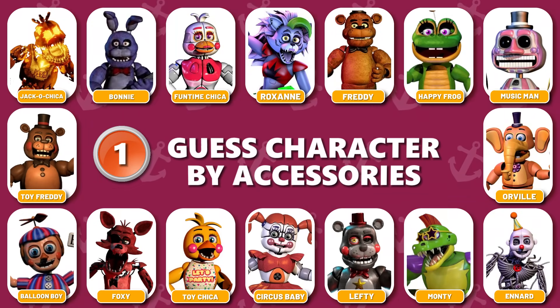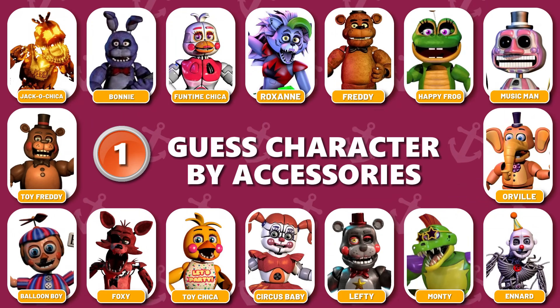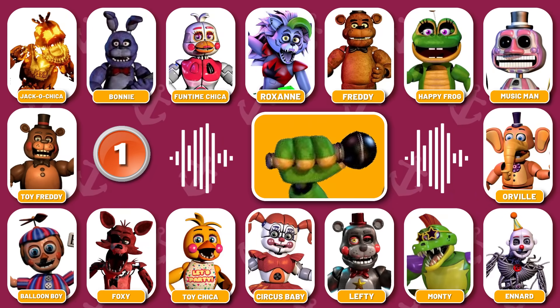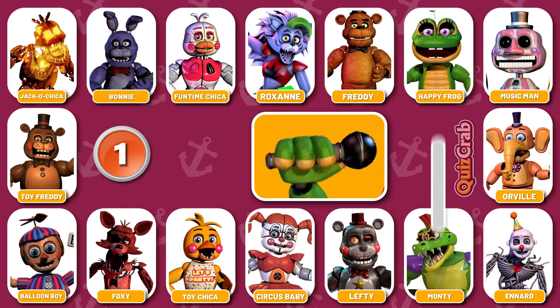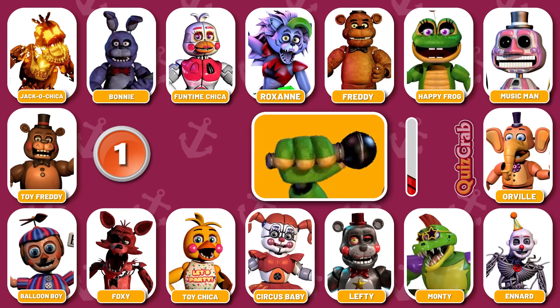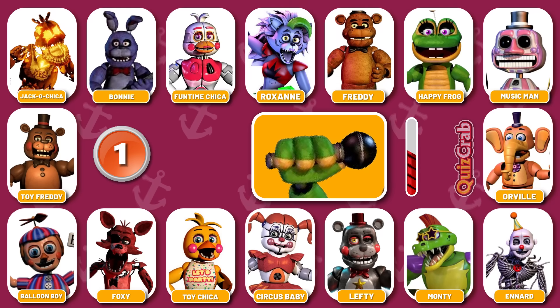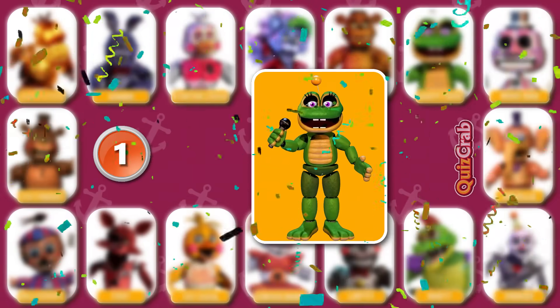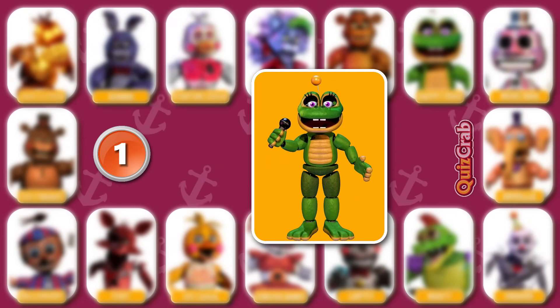Round 1. Guess the first character by their accessories. Can you guess the character by their accessories? Yes, you got it right. It's Happy Frog.